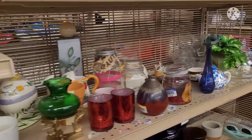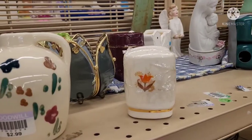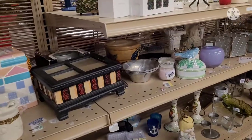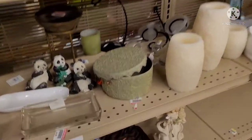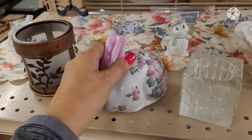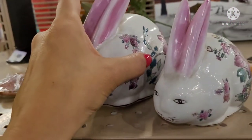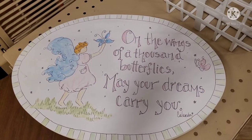Now I'm in the tchotchke aisle. I come in here even though I never find anything. Cute little booties. These salt-and-pepper shakers have been here for months — the inventory is just not turning over. I keep looking to see if there's anything to put in my cart, but I'm just not seeing anything. Oh, cute little panda bears. Saw this cute little rabbit — I wanted to see if it matched another one on the shelf. Are they vintage? Nope. Made in China and priced way too high. I like this saying: 'On the wings of a thousand butterflies, may your dreams carry you.'